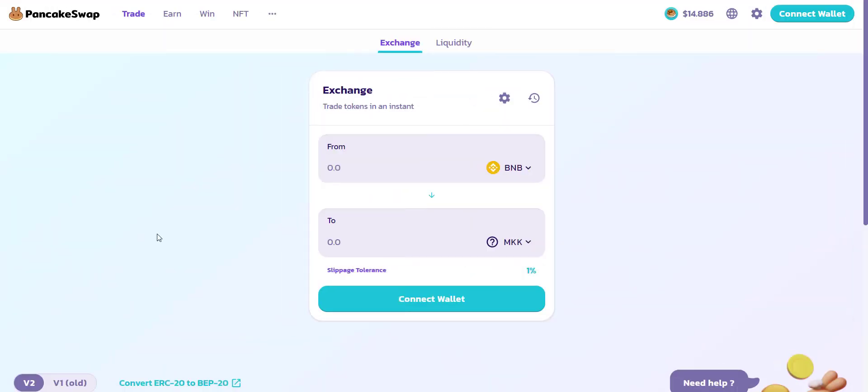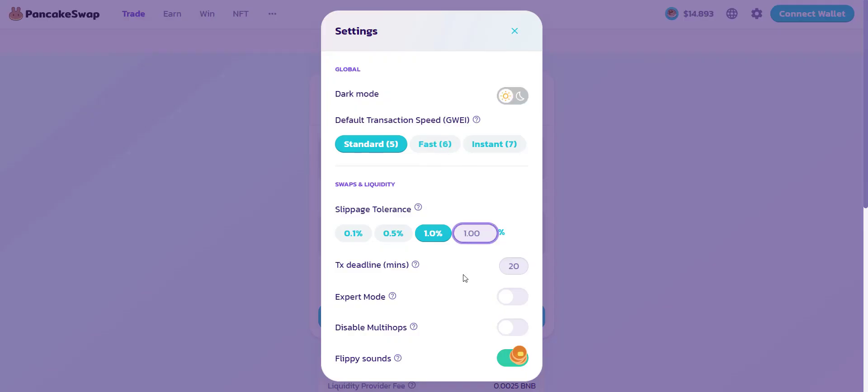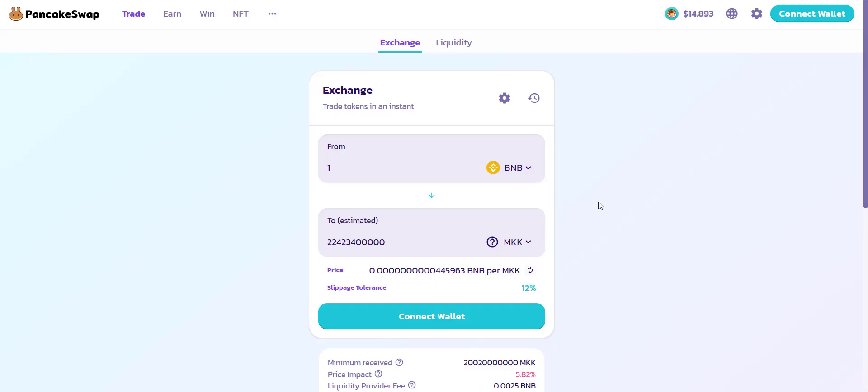Now let's check how you can buy the tokens. The token is already available on PancakeSwap exchange. If you buy tokens with just one BNB, you will get more than 22 billion tokens — that's huge. Because of the large quantity, if the price pumps you will definitely benefit. Make sure to use a slippage of more than 10%. It's very easy — connect your wallet and with BNB you can buy this token easily.